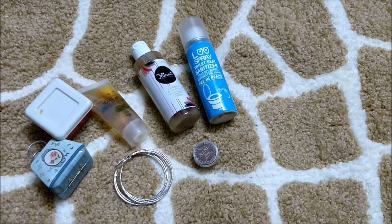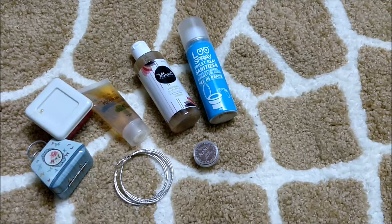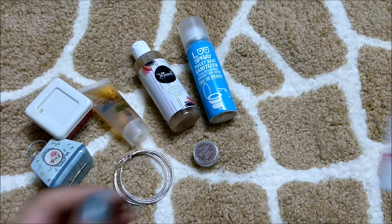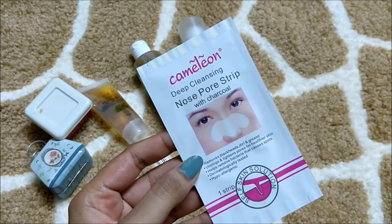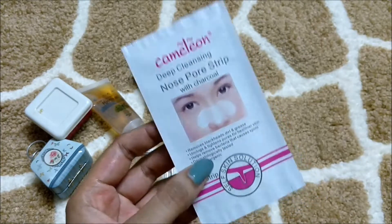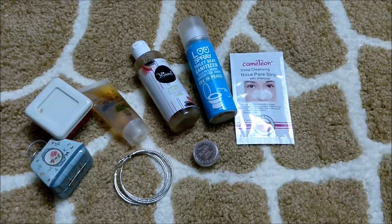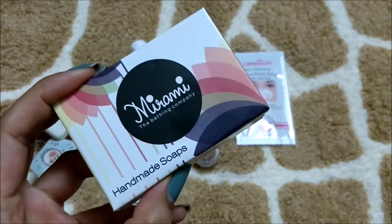So those are the seven main products I got and I'm really happy with them. But apart from this, there are more products! The pre-sneak peek gift is this nose pore strip with charcoal — it's a deep cleansing strip. We received one strip and I'm really excited to try it because we all have blackheads.